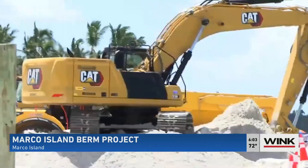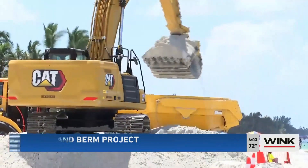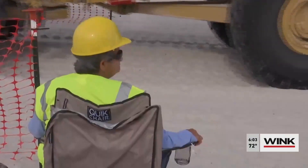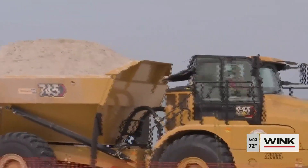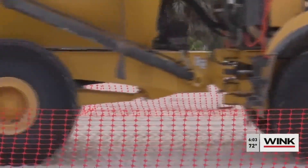20 to 30 dump trucks will be lining South Collier Boulevard each morning between 6 and 8 a.m. as they work to add about 37,000 tons of sand to South Beach. Traffic along South Collier Boulevard will be reduced to one lane as trucks enter through Marco all day. The Marco Island Police Department and the contractors' flagmen will help direct traffic.